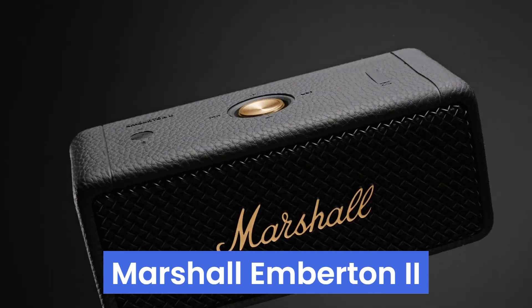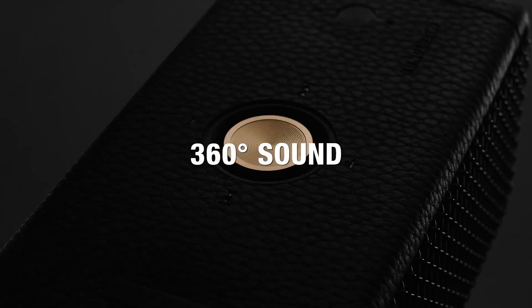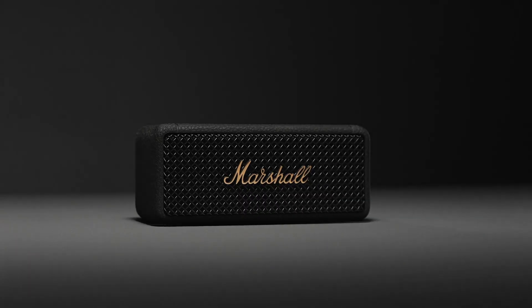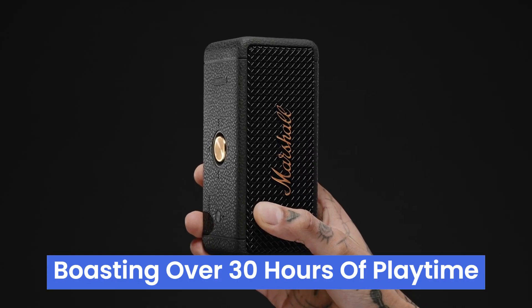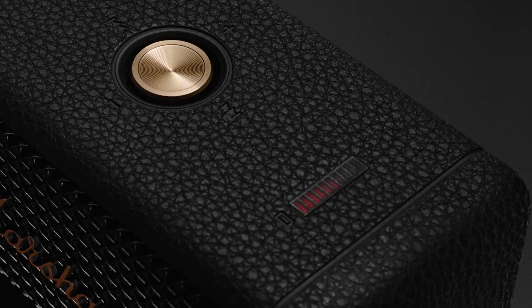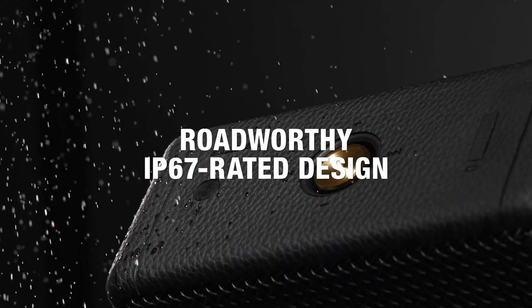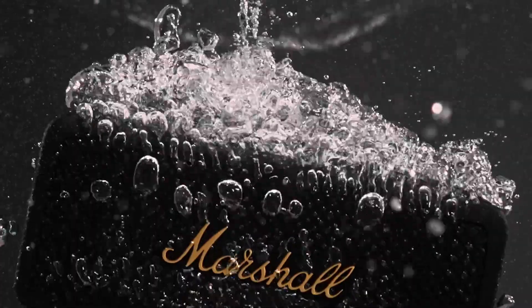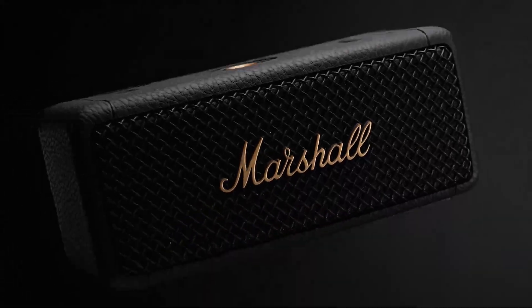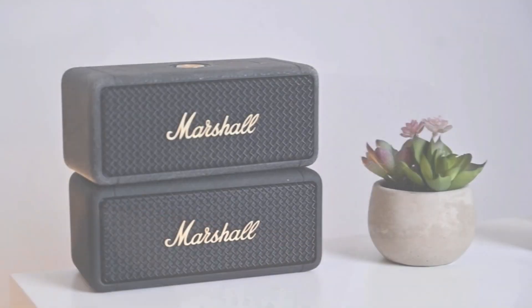Number 1: the Marshall Emberton 2 is a small but mighty portable Bluetooth speaker that delivers superior signature sound, making you feel like you're front row at a live concert. With absolute 360-degree sound and true stereophonic magic, every spot is a sweet spot, perfect for gatherings. Boasting over 30 hours of playtime on a single charge, it lasts through weekend camping trips and charges quickly, reaching full battery in just three hours. Its IP67 rating ensures it's dust and water-resistant, making it durable enough for any adventure. Setup is a breeze with a user-friendly app offering equalizer presets and over-the-air updates. Stack Mode allows connection to multiple Emberton 2 speakers for an immersive sound experience.